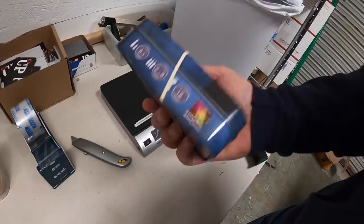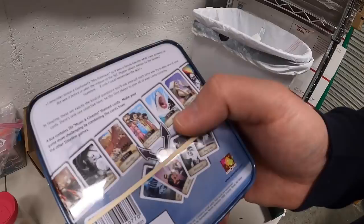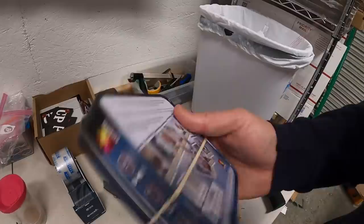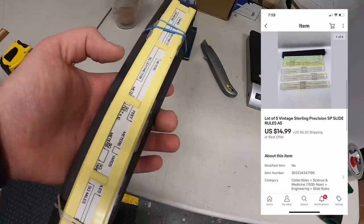Sold a card game called Timeline — I actually own this and just found another one; it's a really fun game. It's pretty simple: you draw cards and this version is music and cinema, so you've got things like the Sgt. Pepper's Lonely Hearts Club Band album, the movie Jaws, the song My Heart Will Go On. Each card has a year and you have to play the card between the years without knowing what year it is. I think it's discontinued, which is why it's worth some money. This sold for $29.99 plus shipping. Also sold a lot of five slide rules. I got a huge collection at an estate sale about nine months ago and I've pretty much sold through all of them now. These were not very valuable ones and sold for $14.99 plus shipping.